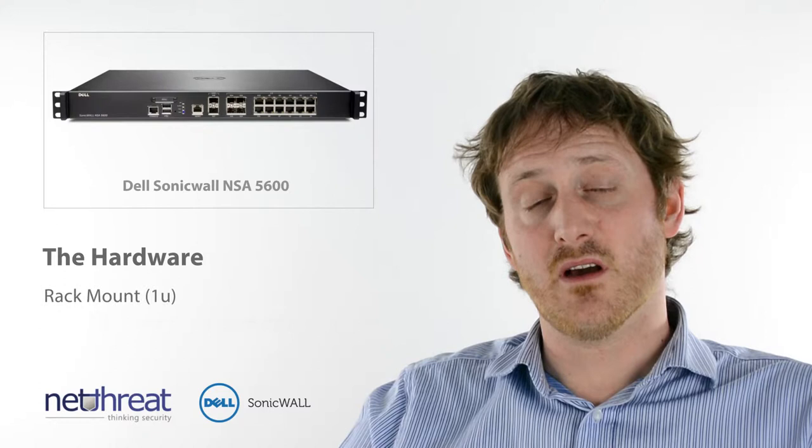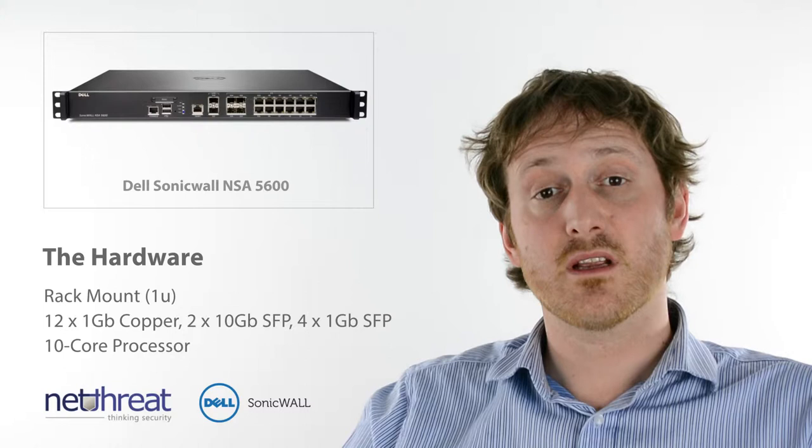Physically, Dell SonicWall NSA appliances have an impressive port density and the 5600 is no exception. It features 12 1-gig copper interfaces, 2 10-gig SFPs and 4 1-gig SFPs.